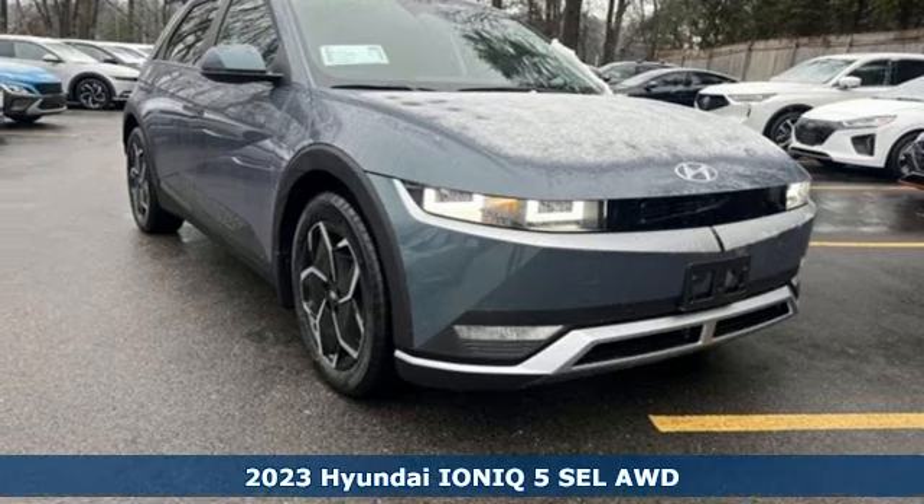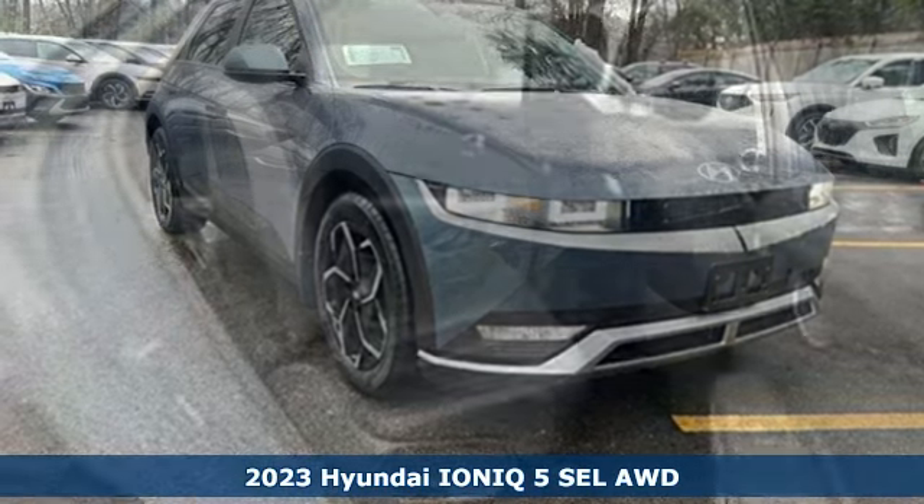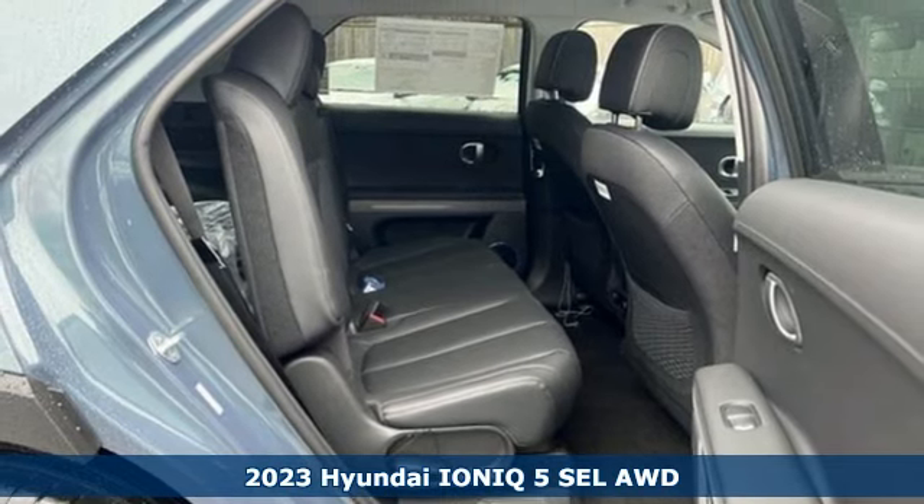It's a new 2023 Hyundai IONIQ 5. Electric performance wrapped in extravagant beauty.